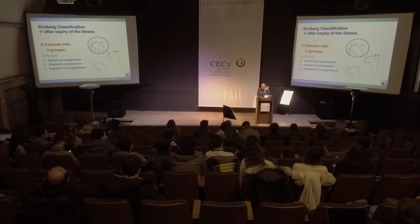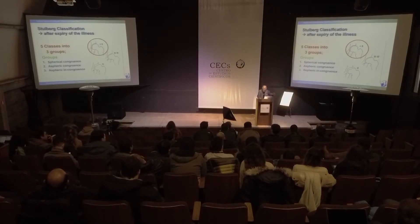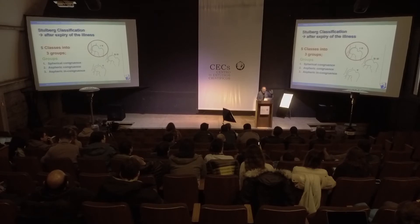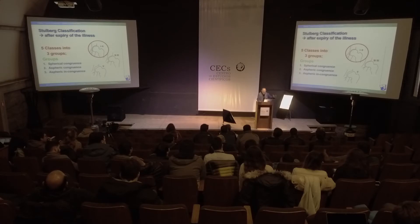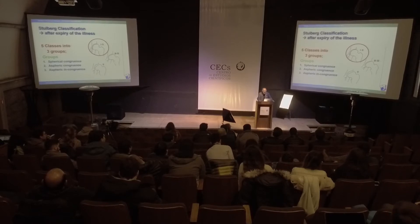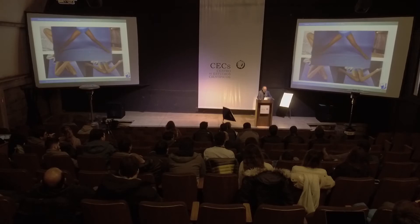Our goal, independent of the situation - and this is the problem nowadays all over the world, even in Switzerland - is that we get the Perthes too late, or the parents go to the family doctor and the family doctor says 'Don't operate it, wait, wait, wait' - and this is wrong. The goal is to go and have a good function.